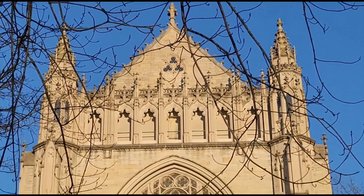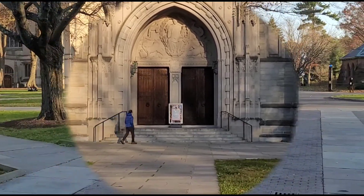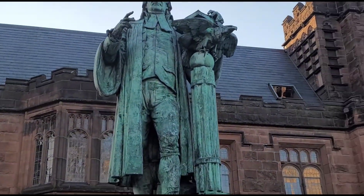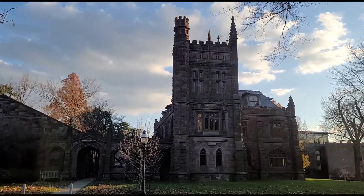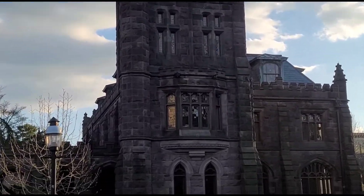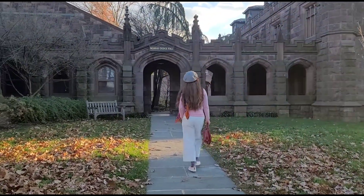Nassau Hall was also the seat of the Congress of the Confederation from June 30, 1783 to November 4, 1783. It now houses the office of the university president and other administrative offices, and remains the symbolic center of the campus.